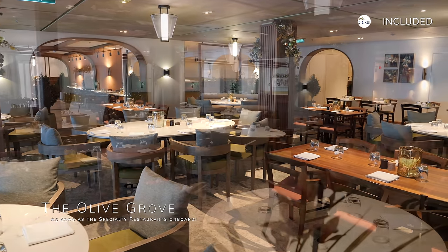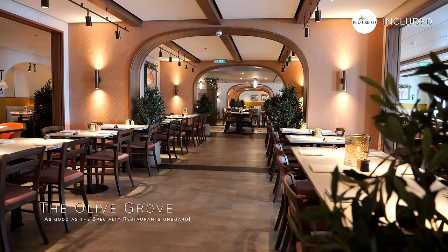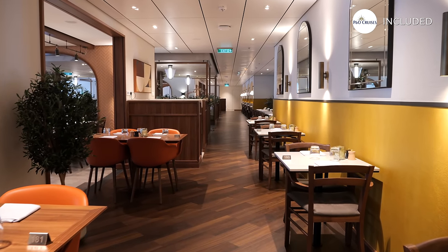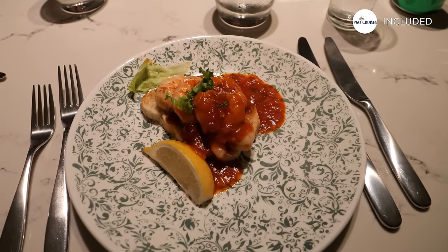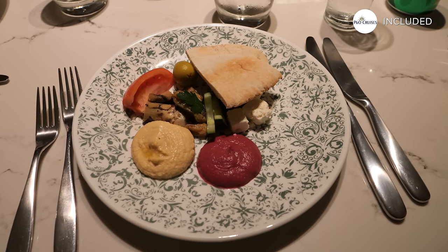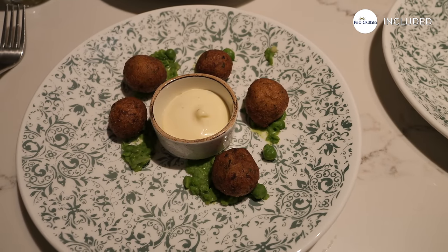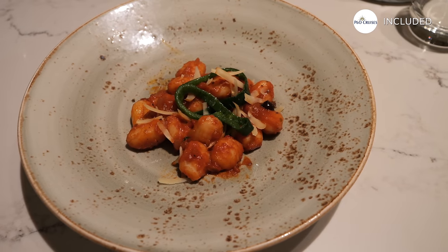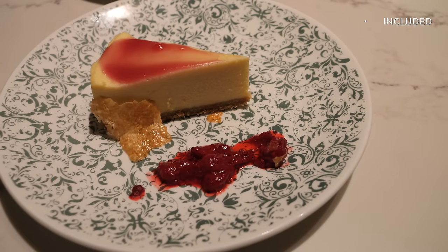We've arrived at our favourite inclusive eatery on board: Olive Grove. This restaurant is so good it could easily be a speciality restaurant. Olive Grove stands out as a favourite for inclusive dining for many on board, offering a fantastic selection of Mediterranean cuisine without spending a penny. With a menu spanning from perfectly cooked pasta to succulent kebabs, Olive Grove encapsulates the essence of the Mediterranean's rich culinary heritage, making it a must-visit for any foodie. The food is so good it can deceive you into believing it is a speciality restaurant. However, this level of excellence does come with a caveat — Olive Grove's popularity means that securing a table can be competitive, and it gets booked up incredibly quickly, so booking through the cruise personaliser well in advance is strongly advisable.